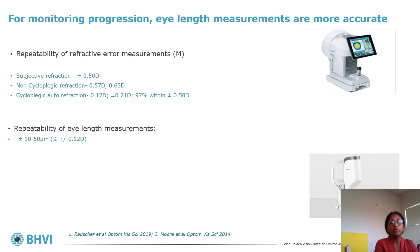More importantly for monitoring progression, axial length measurements are more accurate than spherical equivalent. The repeatability of subjective refraction is plus or minus 0.5 diopters, and non-cycloplegic refraction variability can be up to 0.63 diopters. In comparison, axial length measurement repeatability is plus or minus 10 to 50 microns — mostly around 15 to 20 microns — which is less than 0.12 diopters. Considering axial length changes is therefore a much better way to monitor progression than spherical equivalent.